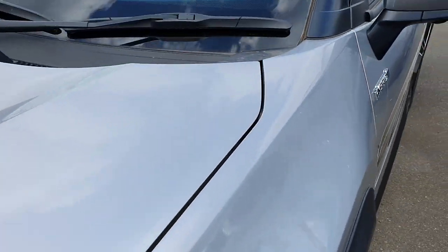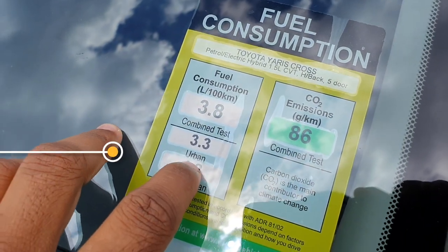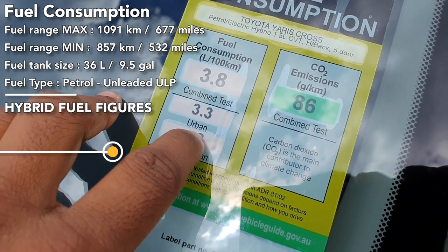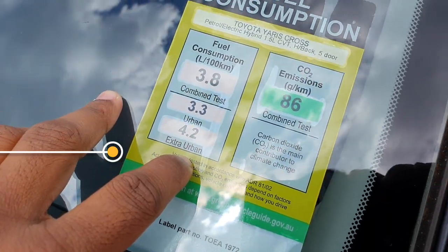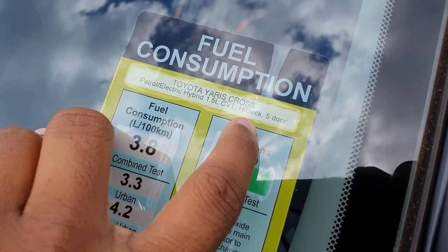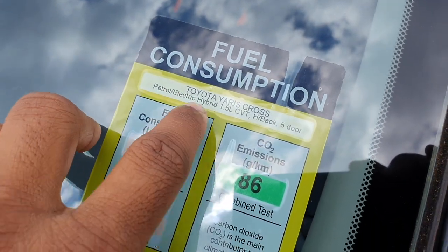Fuel consumption of this car is 3.8 litres per 100 kilometres combined test, urban 3.3, extra urban 4.2. It's a 1.5 litre CVT transmission, hatchback 5-door, petrol and electric — so it's a hybrid.